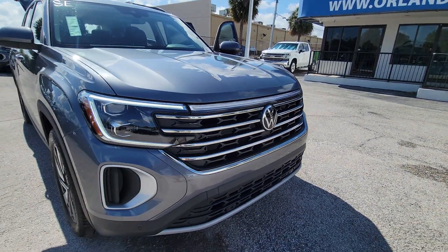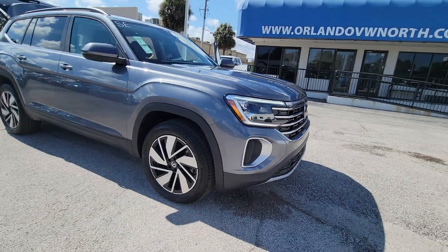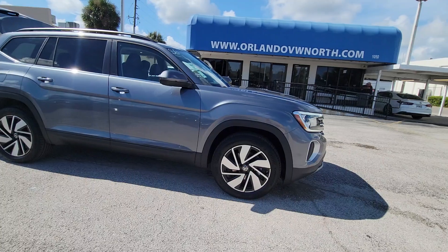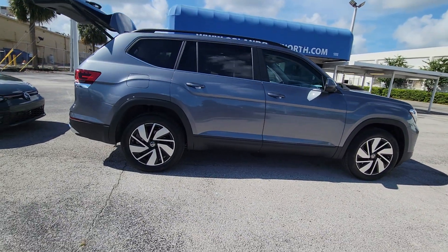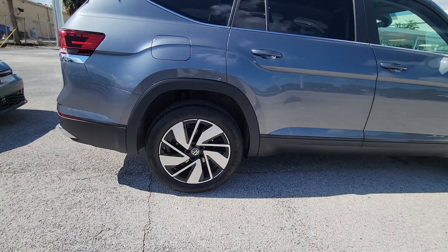Go home happy with the 2024 Volkswagen Atlas. Take a tour of this spacious, comfortable Volkswagen Atlas, the midsize SUV that offers your family a world of convenience and capability.